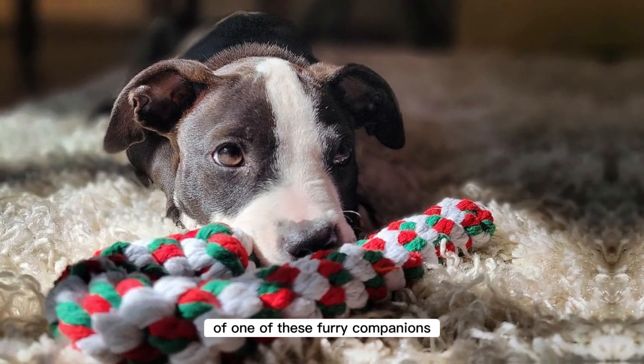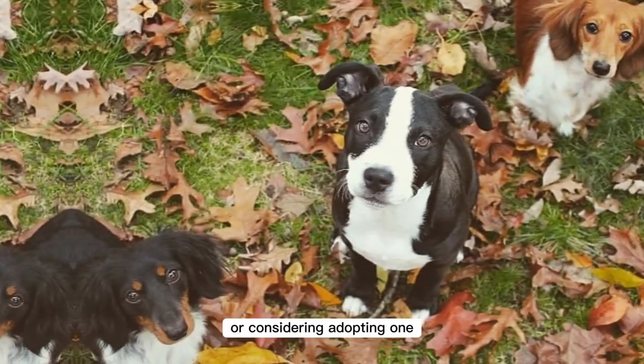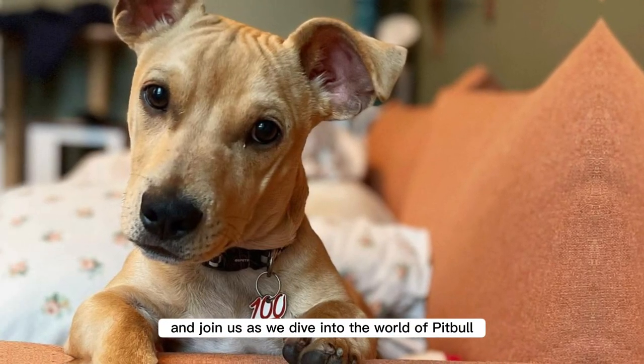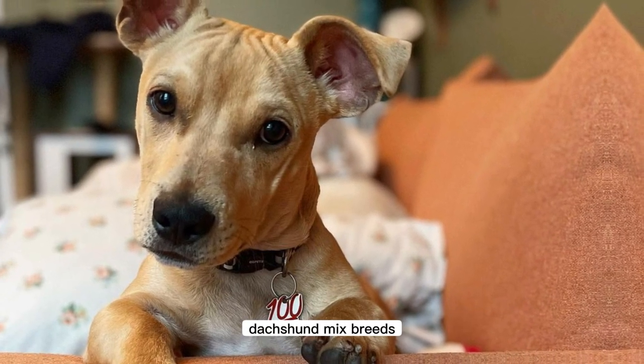Whether you are already a proud owner of one of these furry companions or considering adopting one, sit back, relax, and join us as we dive into the world of Pitbull Dachshund Mix Breeds.